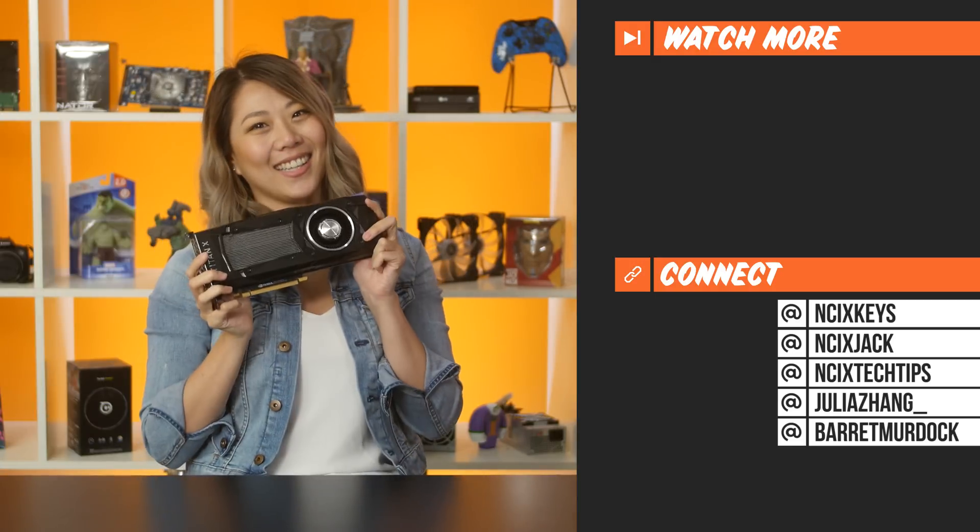Which Titan is this? I don't know — you wouldn't be able to tell. But we told you, so... yeah.